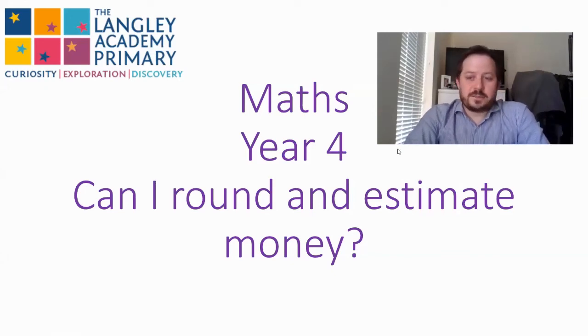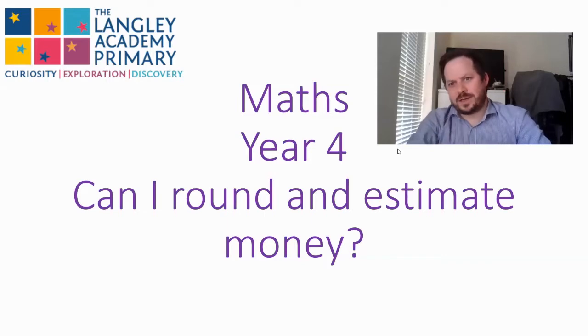So on to our last lesson for this week and we're looking at rounding and estimating money. Now interestingly we might have done this before when looking at decimals, and actually it's exactly the same when rounding to the nearest pound, which is what we're going to be doing. Hopefully this makes sense as to why we've done it in the order we've done it in, and actually makes your life slightly easier.